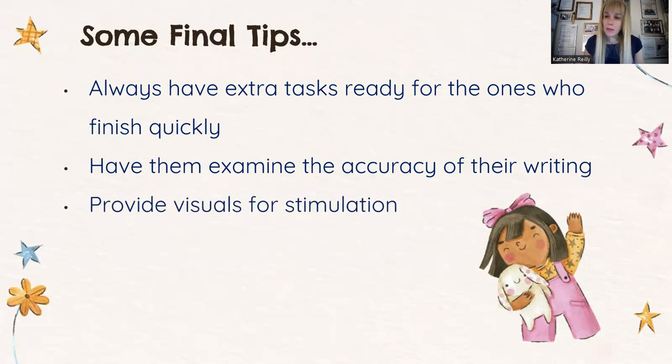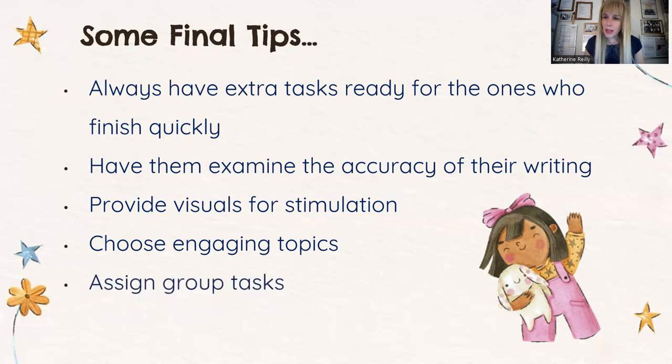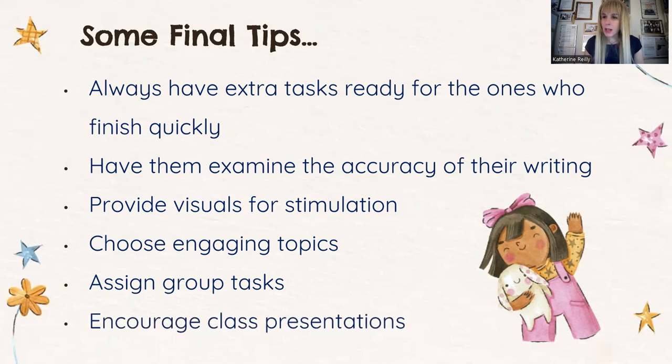Providing visuals for stimulation is something we should always do — pictures always stimulate their minds. Choose engaging topics: we want students to be invested in what they're doing. Yes, we must rely on the topics of the textbook, but adding a few elements of our own and spicing things up is not a bad idea. Use group tasks — working together as a team. Encourage class presentations: a student who has difficulties in writing might be better equipped to face this challenge by speaking in class and presenting ideas orally, and later trying to transfer those ideas into written form.